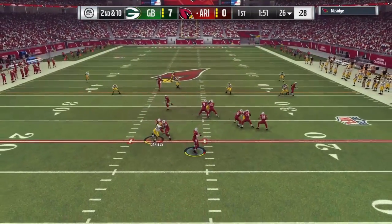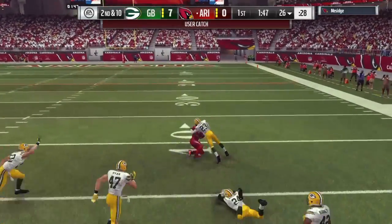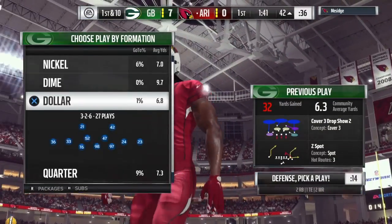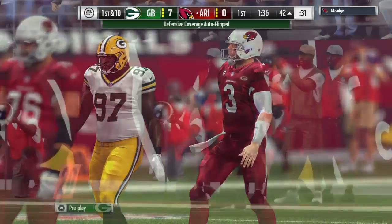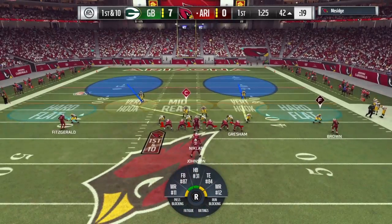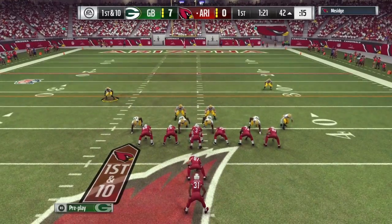Second and ten. It's Palmer again. He's got time, he's going to wind up, he's got a man complete. And he's taken down, but not before getting this across midfield and just shy of the 40. Strength throwing the football downfield has never been an issue for this big guy. When I first met him he was playing for USC, and I thought I was meeting their starting tight end, not their starting quarterback. Such a presence — Carson Palmer.